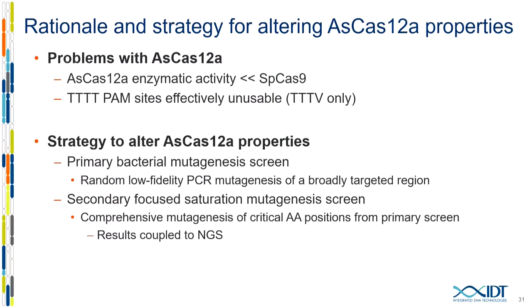We wanted to take it a step further. The problems we noticed are that the enzyme seems to have lower activity than CAS-9, and quadruple-T-PAM sites are essentially unusable. I thought we could step in with protein engineering and directed evolution to make it higher activity and possibly enable the use of quadruple-T-PAM sites. Our strategy was more sophisticated this time: use low-fidelity PCR to identify regions important for improving activity, then take a second step of saturation mutagenesis to really focus on a very narrow region, and couple all of this to NGS rather than Sanger sequencing.